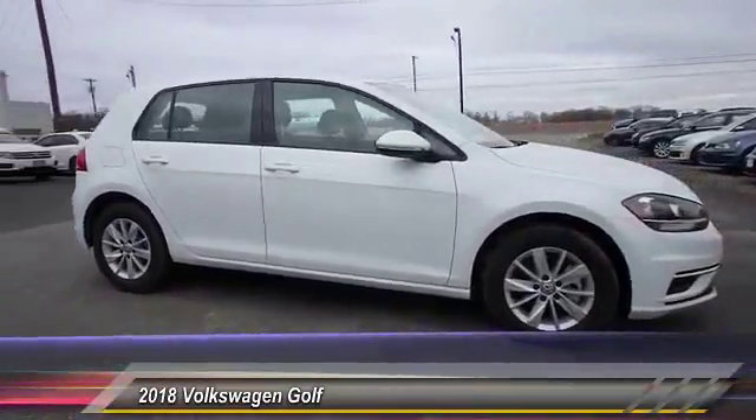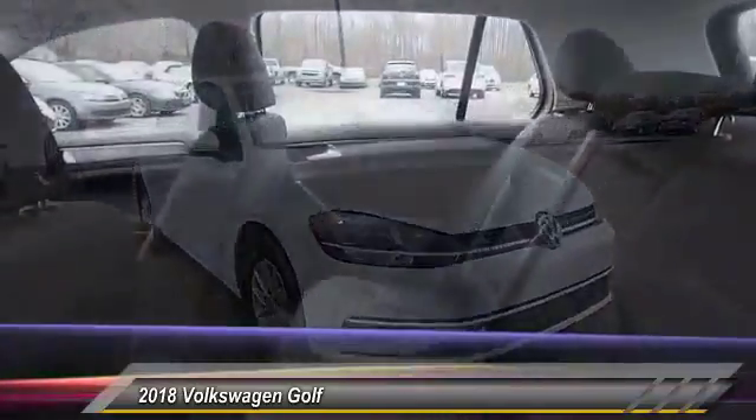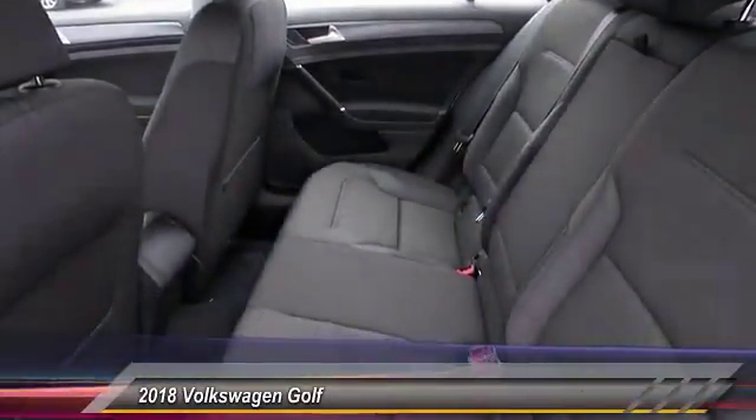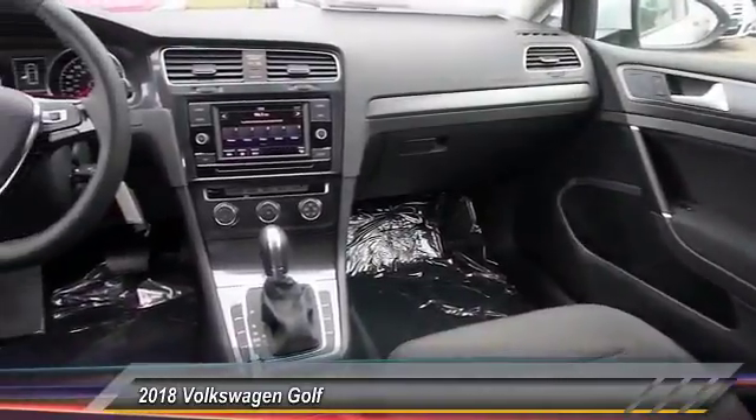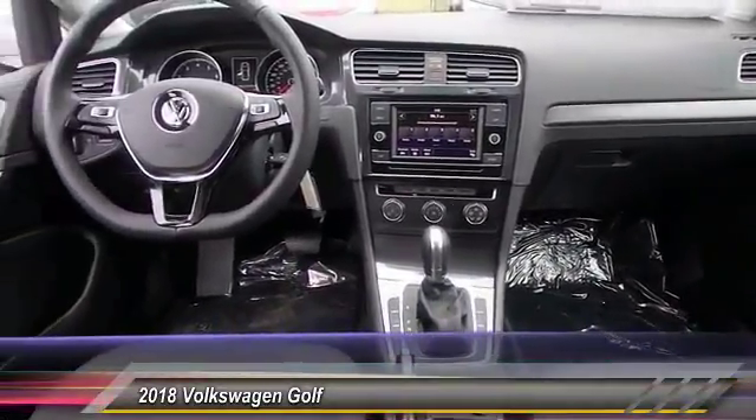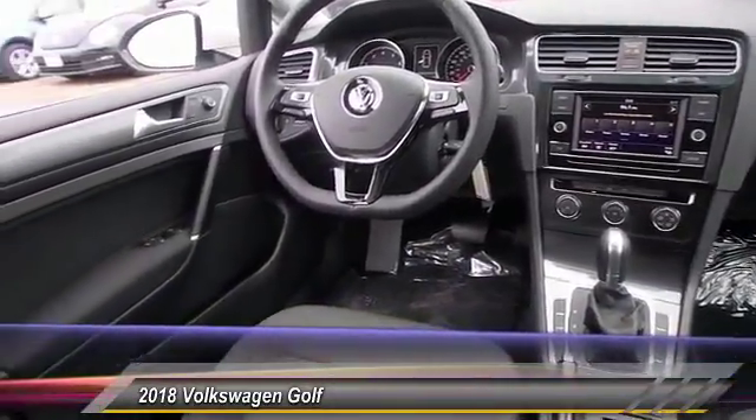Here are some of this vehicle's great options: keyless entry, traction control, power passenger seat, steering wheel audio controls, stability control, backup camera, anti-lock braking system, and leather-wrapped steering wheel.